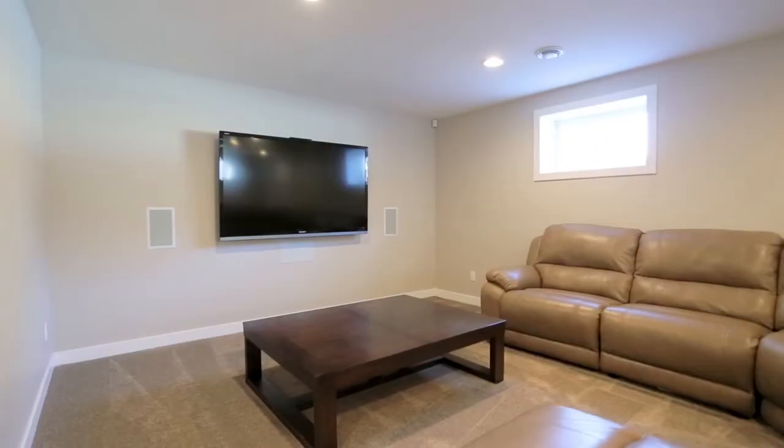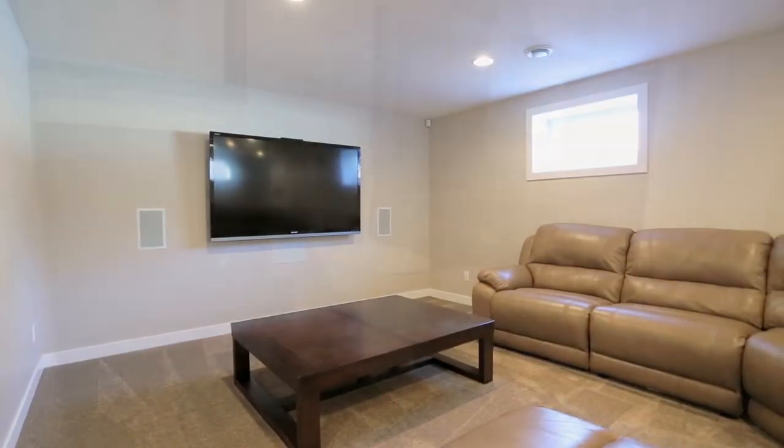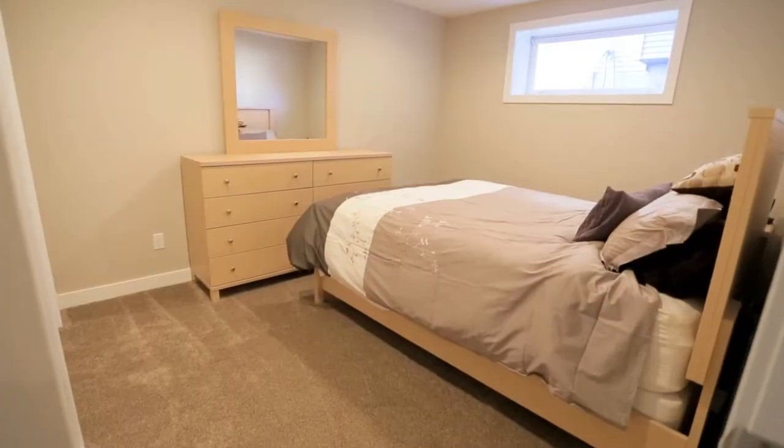The basement is fully finished and features a large recreational area, a three-piece bathroom, and a fifth good-sized bedroom.